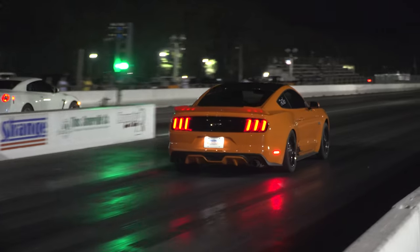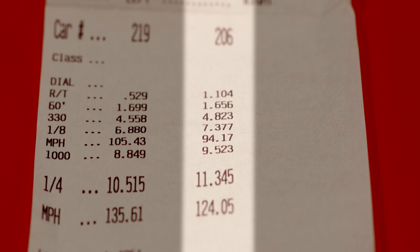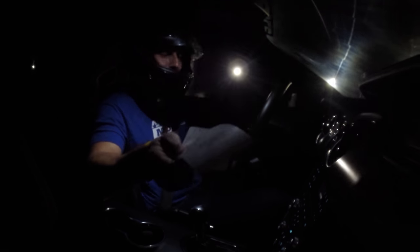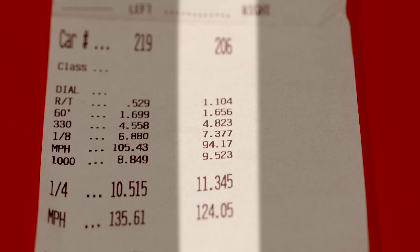We're about ready to do another one. A 1.6 60-foot — feels good. Starting to figure this thing out a little bit. Eighth mile: 7.3. Grand total: 11.3 at 124 miles per hour. Miles per hour is a bit down — I get that because I'm getting there faster. The car definitely feels like it's a little grumpy right now, but I'm happy. I can roast some gears and as a result the car is doing pretty well for a hot and humid night.